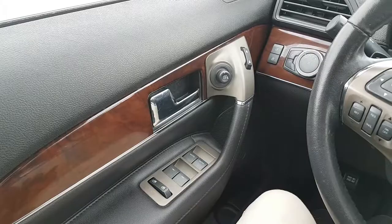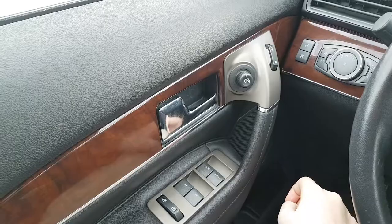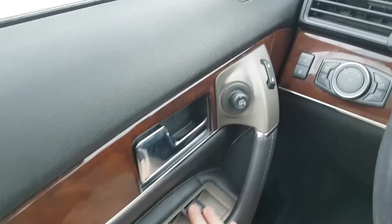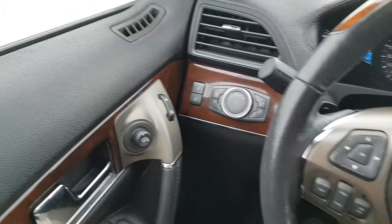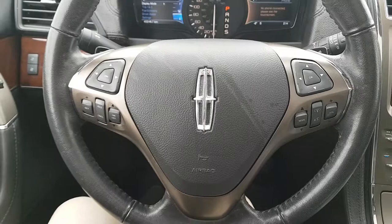Sitting inside the MKX, I'm going to run through some of the interior features as well as the layout. Starting on your door panel, you have your door latch here in chrome, your power window control next to that. The mirrors are heated and they also have blind spot monitoring, and then you have your power locks to the right of that. Down below you have your power windows, and coming up next to your headlight control you have your power adjustable memory seat controls. A really cool feature is that if you have a couple of people driving the vehicle, each person can set their own seat position, climb in, hit the button, and away you go.